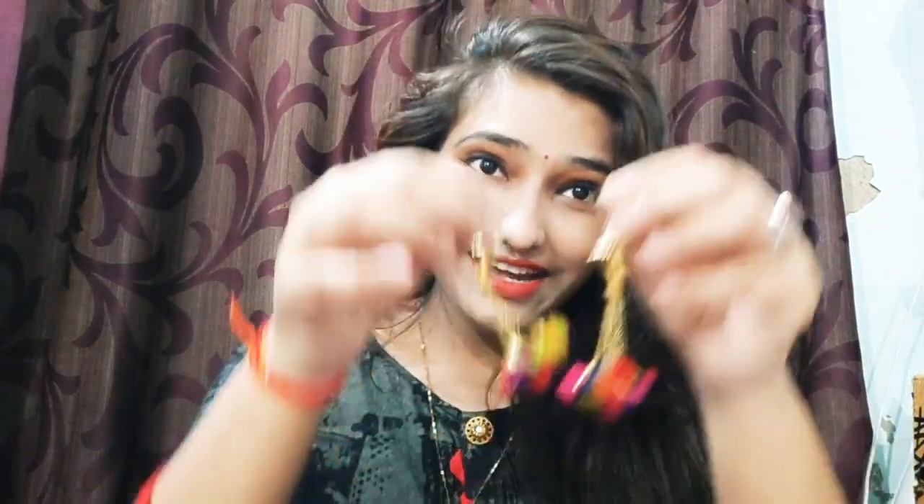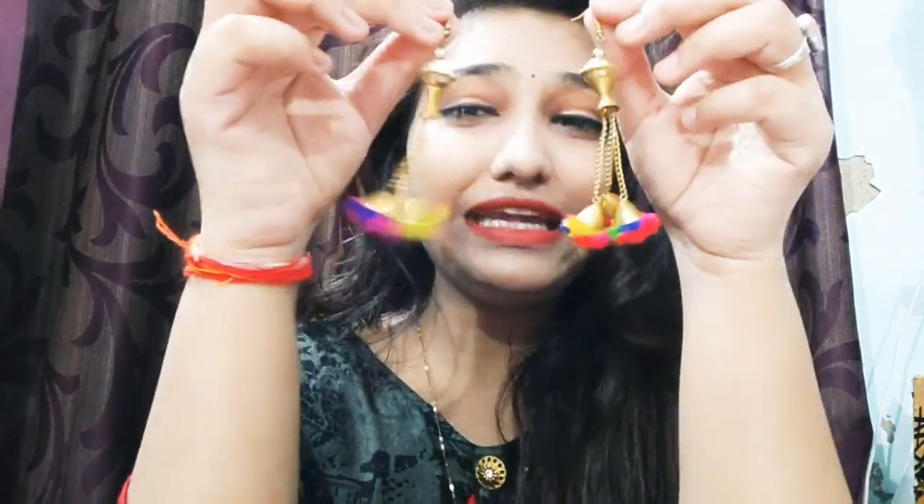This earring is very pretty, very nice, and lightweight. You can carry it with a suit. It is multi-color so you can always wear it. Now I have worn this earring — tell me how it looks. It is very lightweight and very long, but still very light. Please tell me in the comment box. I will put this earring aside now.